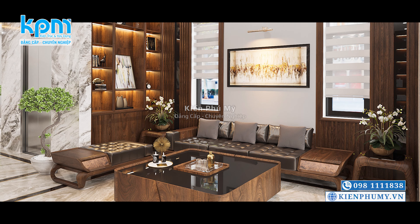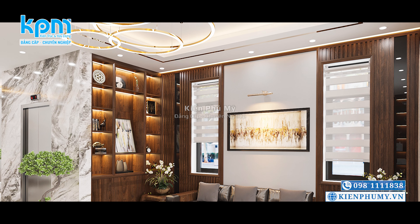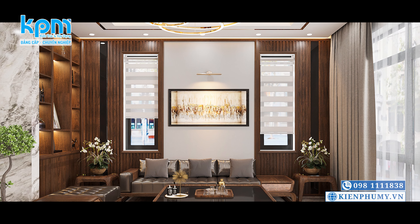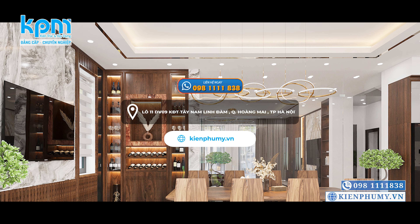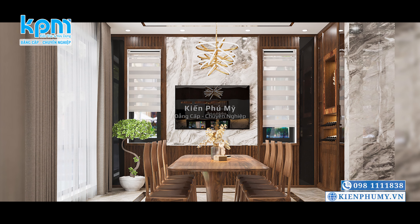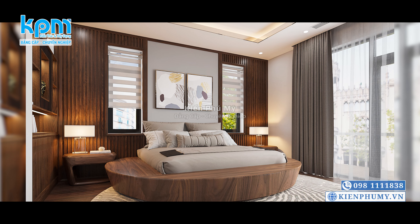Thưa quý vị, vừa rồi là không gian nội thất căn biệt thự 3 tầng hiện đại của gia đình chú Mạnh, có địa chỉ tại Hà Nội. Nếu quý vị quan tâm hoặc có dự định thiết kế xây dựng ngôi nhà, xin mời quý vị liên hệ tới hotline của Kiến Phú Mỹ 098 1111 838 để được tư vấn mẫu nhà ước mơ. Nhà đẹp Kiến Phú Mỹ xin kính chúc quý vị sức khỏe và thành công. Cảm ơn quý vị đã dành thời gian quan tâm theo dõi. Xin kính chào và hẹn gặp lại!